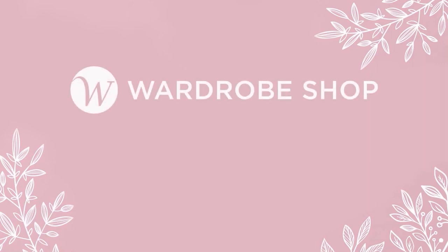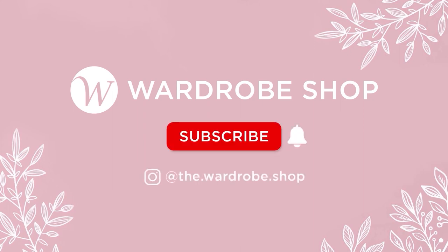Thank you so much for watching. If you enjoy our videos, please like, comment and subscribe to our channel and hit the bell button to be notified of new videos. See you in the next one.